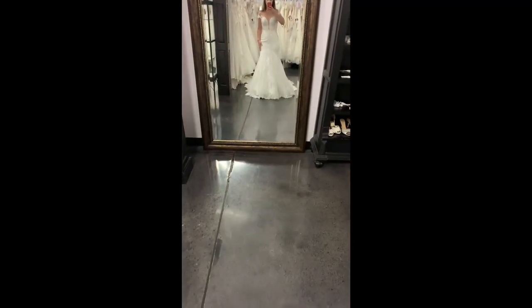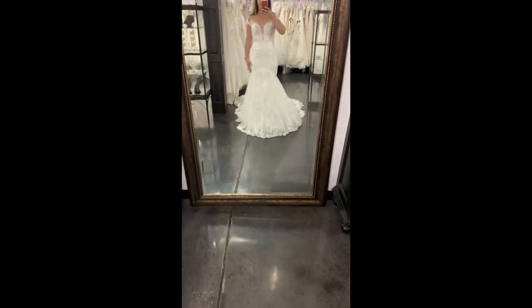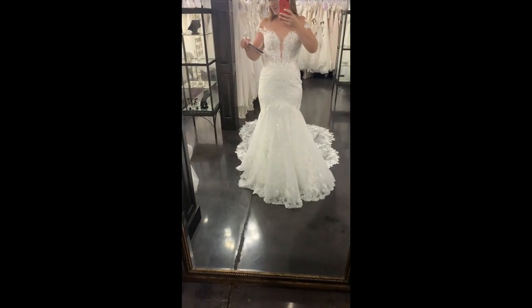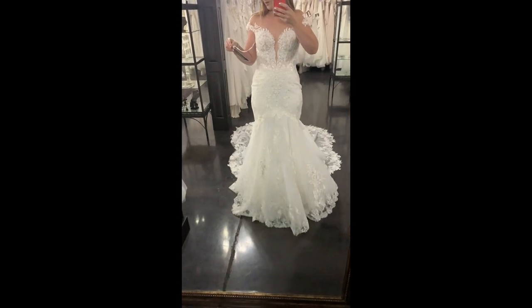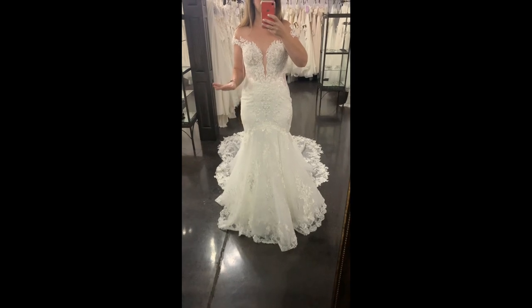I wish I could read the description of this dress right off the website for you guys because I will forget all of the detail, but I will do my very best. This is brand new from Martina Liana, style 1104 in all ivory.